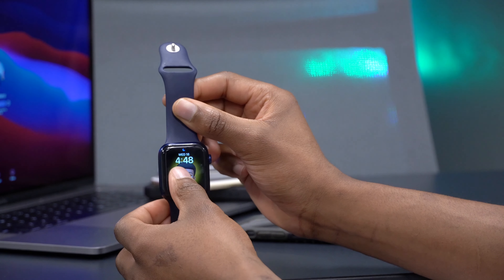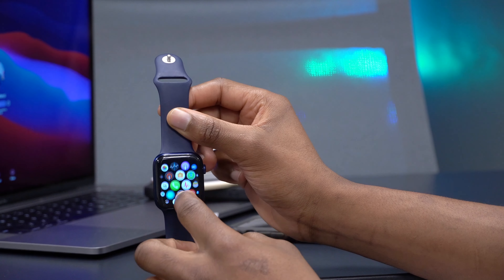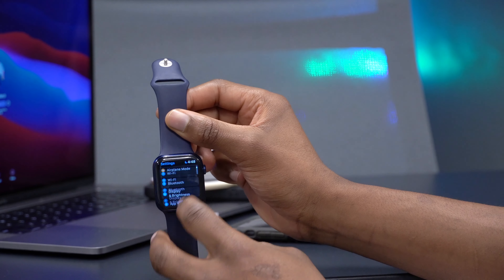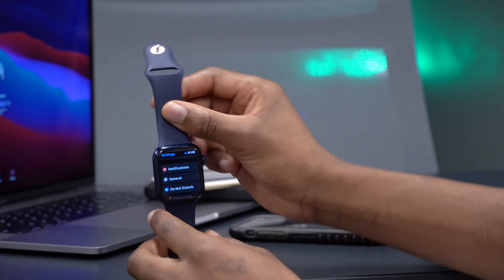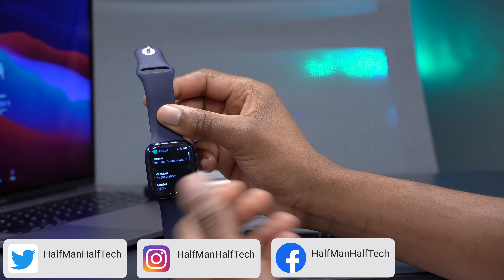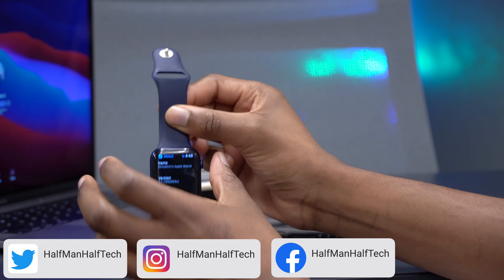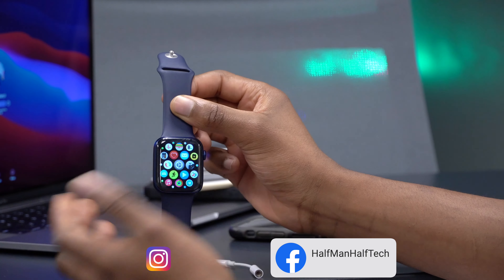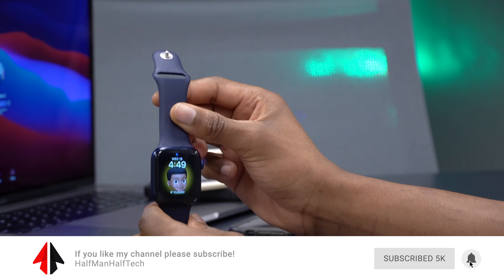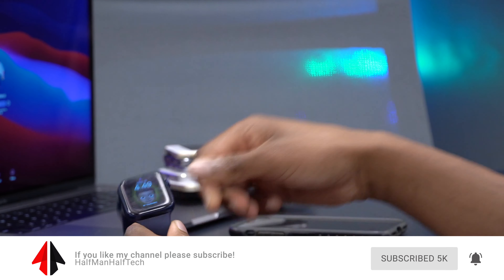As for whether you should update, considering the build number still has a 'c' at the end, stability isn't the best yet. I'd suggest holding off until we at least get to the RC — release candidate — version. If this were my main watch, that's when I'd consider updating. I have this device specifically for beta testing. If you liked this video, drop a like and subscribe. Stay safe and I'll see you in the next video soon!